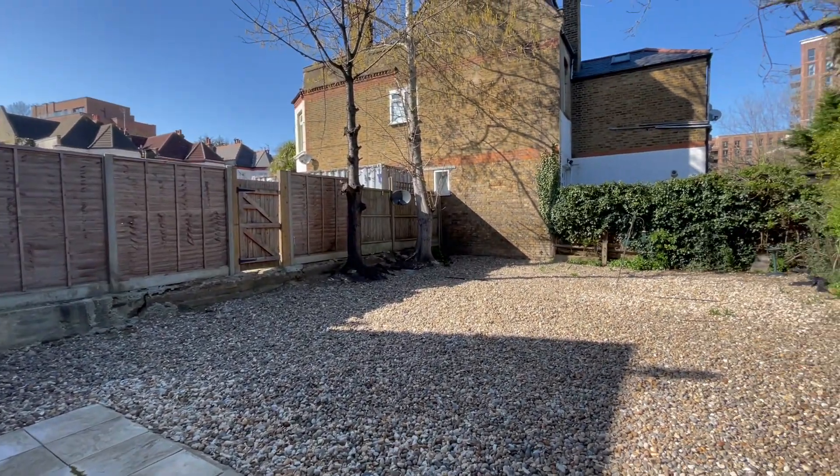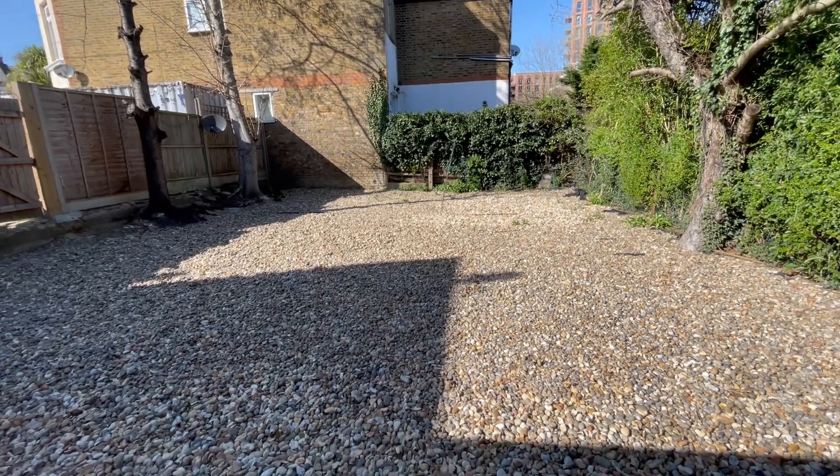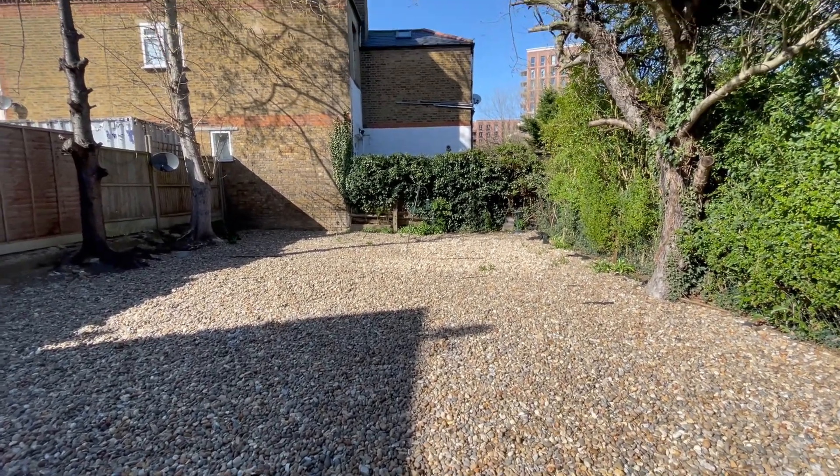A very spacious private garden. It's fully pebbled, so it's a low maintenance garden.